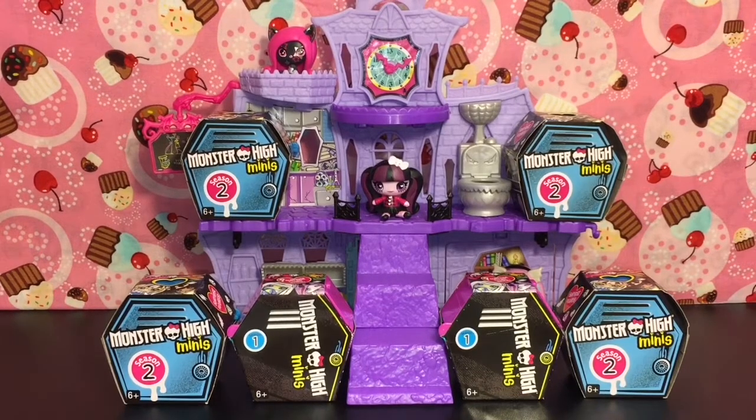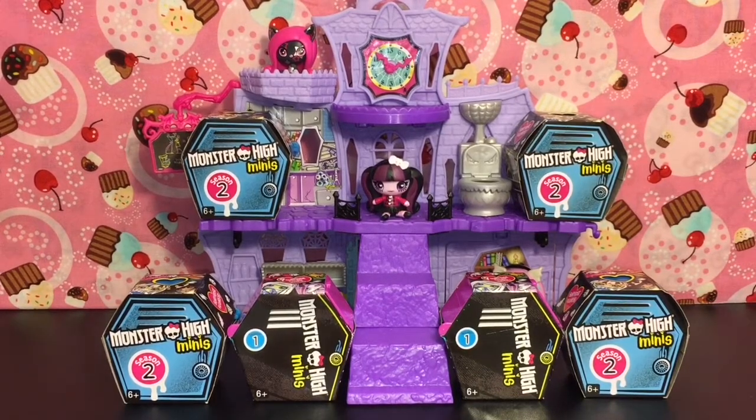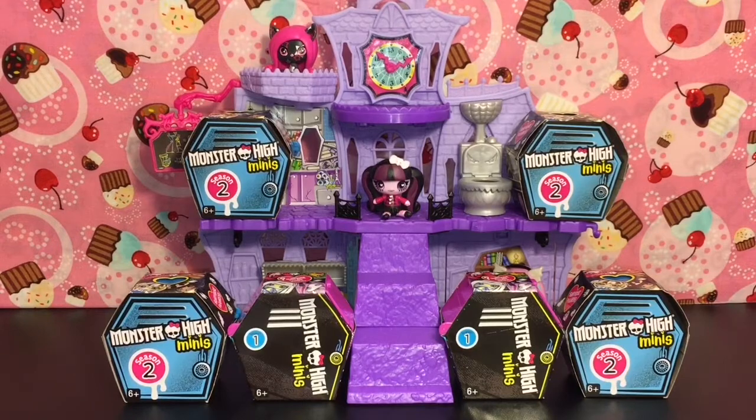Welcome to the Mini Toy Love channel! Today I have another Monster High mini dolls opening — four season two, two season one, and a whole lot of cuteness. Let's get started!